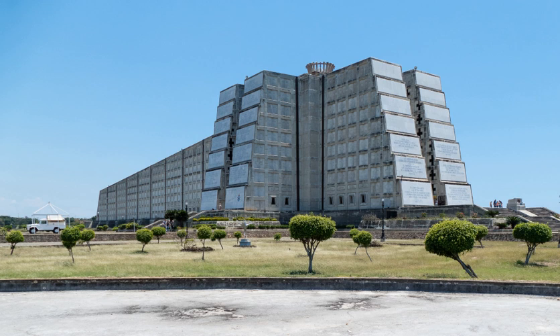It was funded by the Latin American states and the total cost of construction was approximately $70 million. The monument's lighthouse style features projecting beams of light forming a cross shape, which are so powerful they can be seen from neighboring Puerto Rico. According to the Dominican authorities, remains of Christopher Columbus are sheltered at the lighthouse.